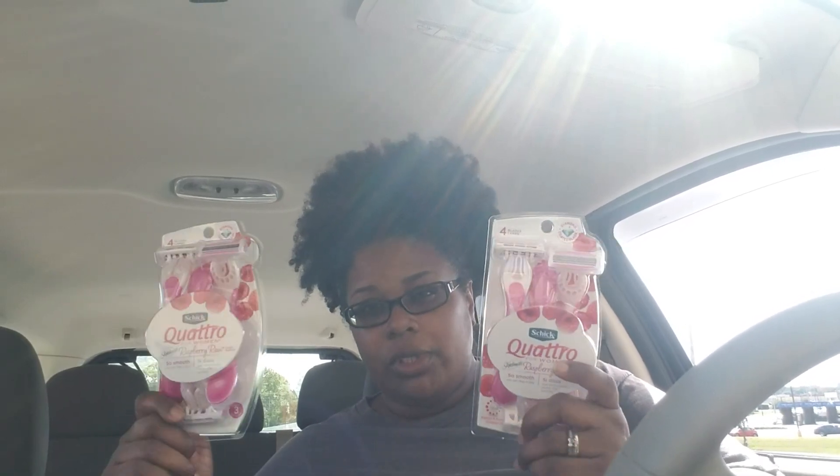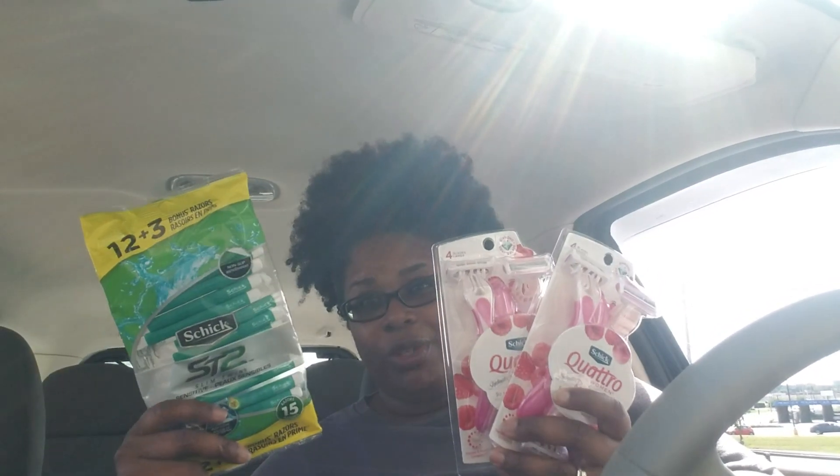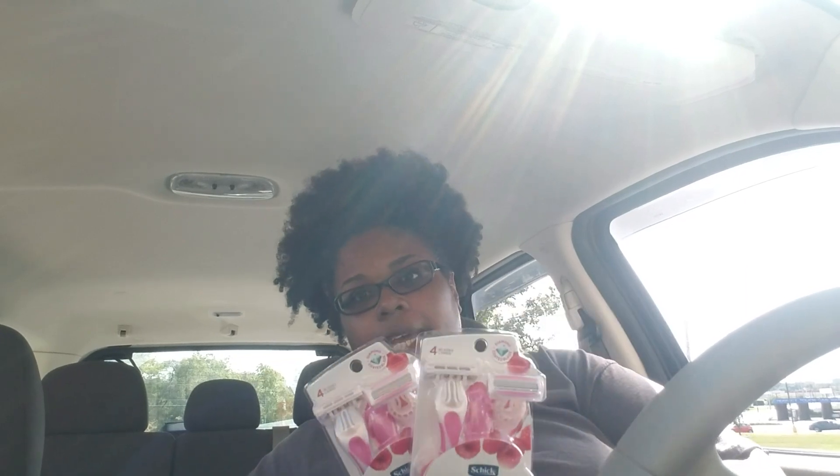This week it's been spend $15 get back a $5 ExtraCare Buck, but these are on sale for $6.99, which doesn't get you to $15 unless you get three. I had a $4 load-to-card coupon for these and a $7 off load-to-card coupon that I've had on my account for a while. I also had a $3 off $12 coupon just for Schick disposables, and a $4 off $25 razor purchase coupon.